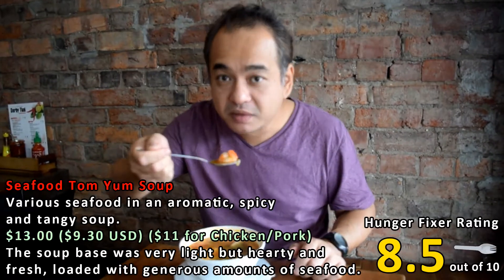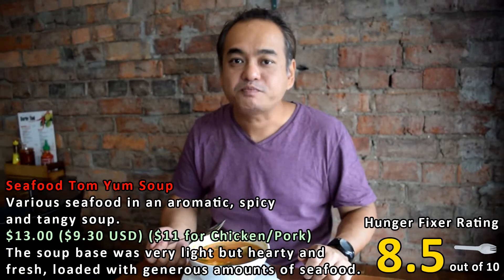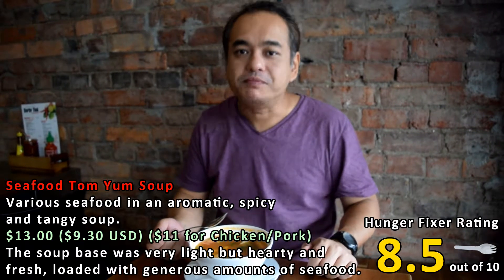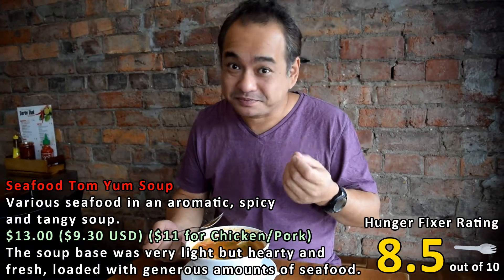The soup is made from really good stock. It's got that authentic Tom Yum flavor — a little bit spicy, not too spicy — and it's got that nice refreshing tang from the herbs in the soup. This is really nice. Let's try a prawn from the soup. Look how big the prawn is. That was good — the prawn was nice and fresh, had a bit of crunch.